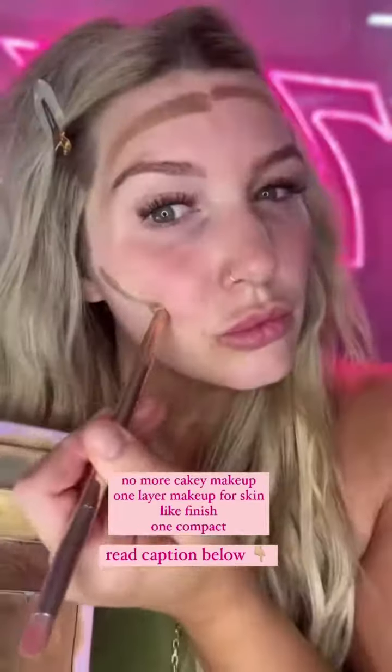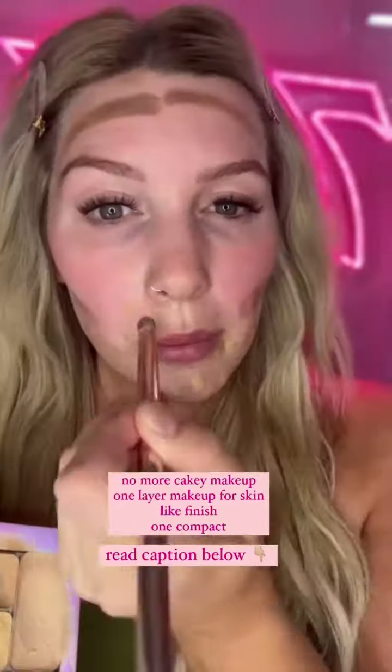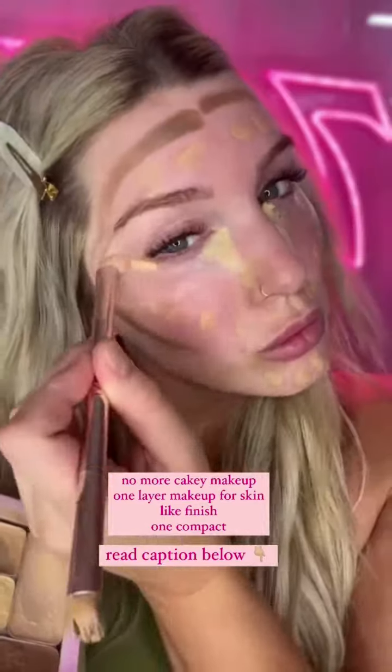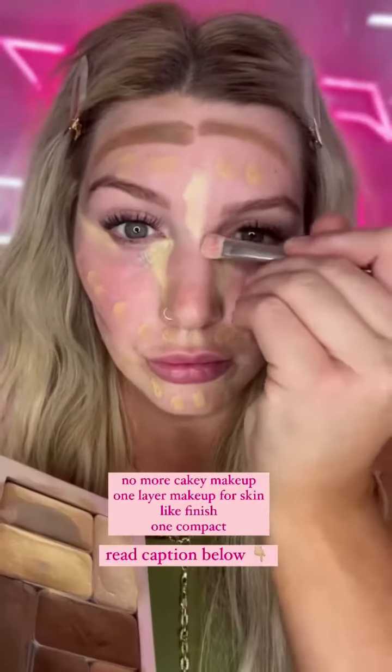So sick of cakey makeup looks, so I've been using this technique and I'm obsessed. Apply all your cream products all at once, just like this. The key is to use a setting mist. This stops the product from drying out so you can blend it, but it also infuses the makeup with the setting power of your setting spray.